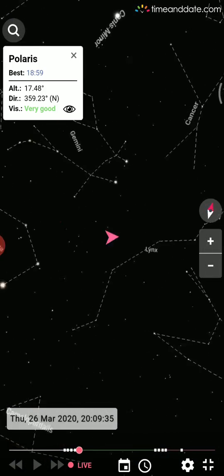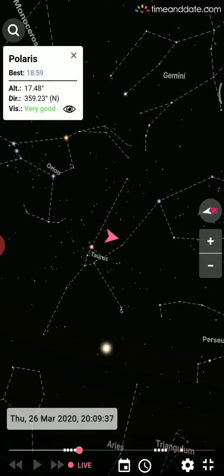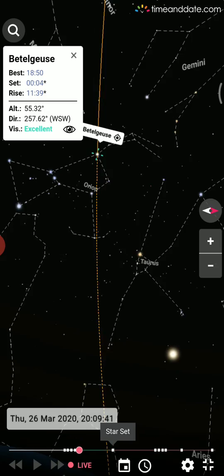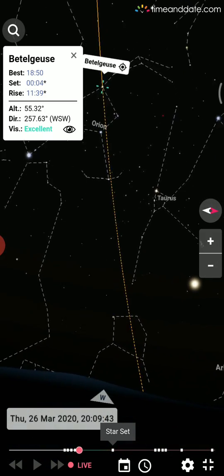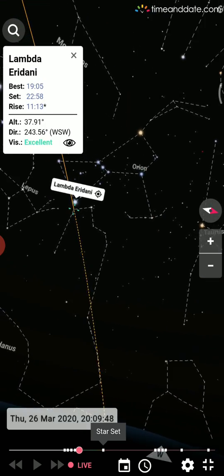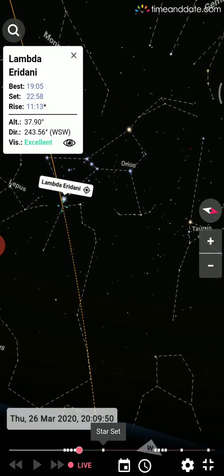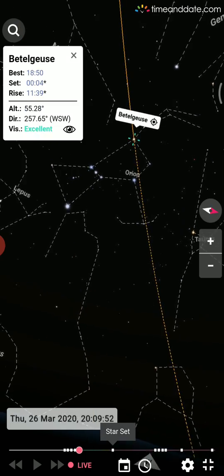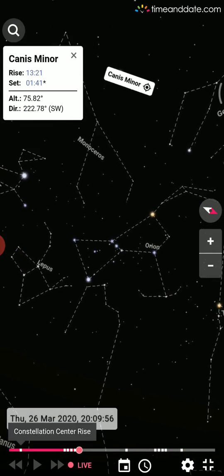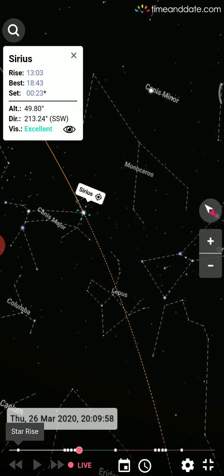There are so many galaxies and stars — Taurus, Orion, Auriga. Click on any bright dot and it will give you the name of that star. For example, Lambda Eridani, Canis Minor, Sirius, and more.